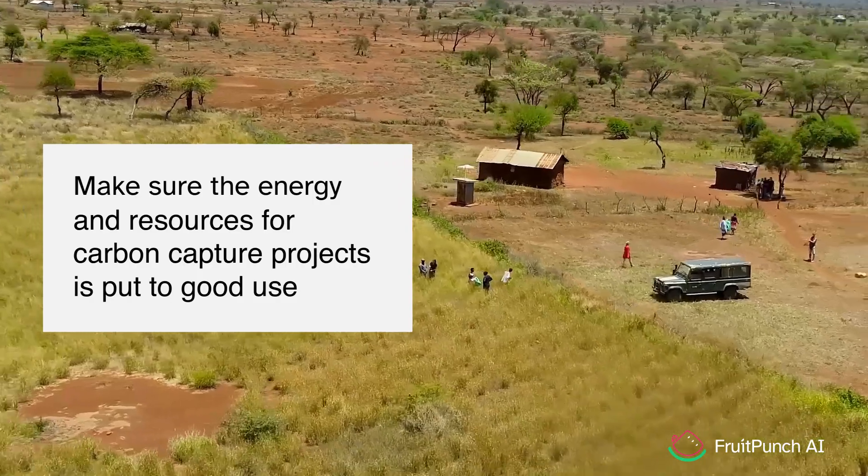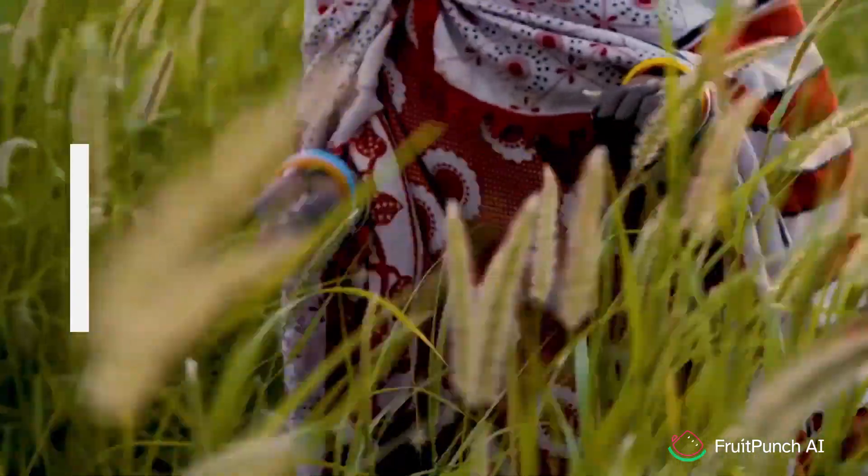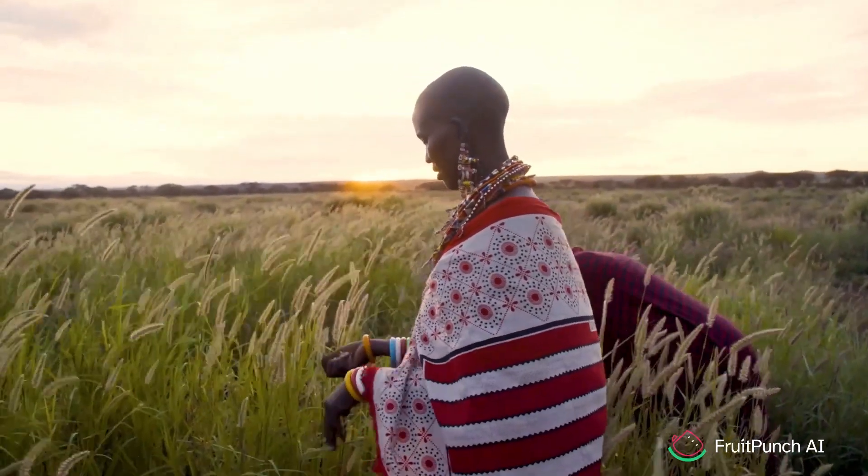For me personally, it would be a success when we can accurately determine the number of trees from space over a larger area — that would already be fantastic. As a scientist, it's really important to make sure all these projects, which have so much goodwill and energy behind them, have that energy focused in the right way, without too much money and effort spent. If we can develop something like this, it's a cost-effective and robust way of making sure all that goodwill, energy, and money is being put to good use.